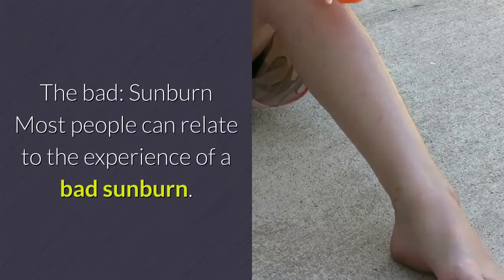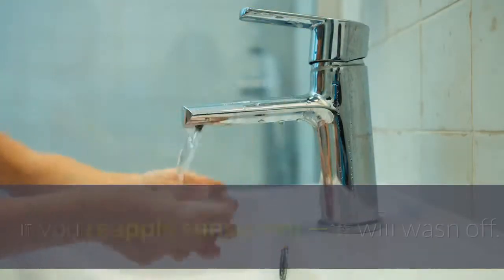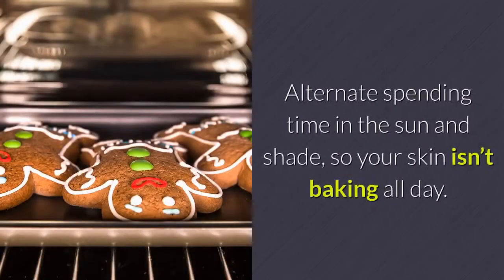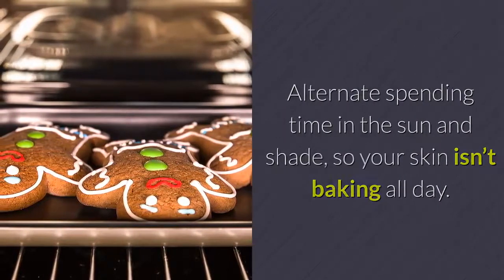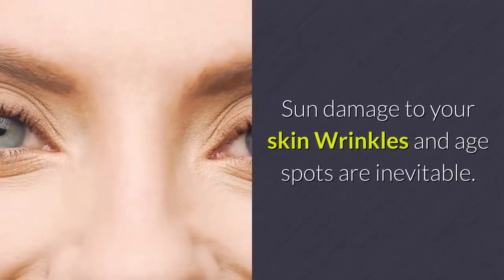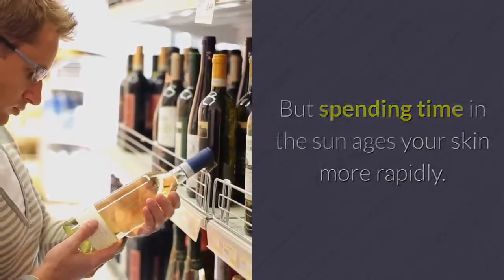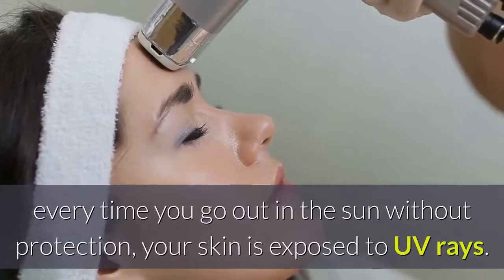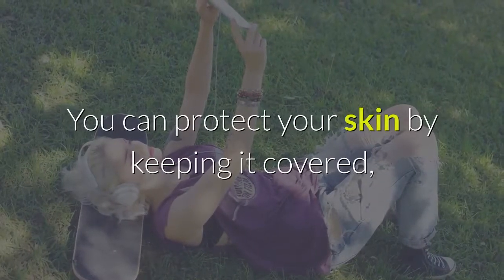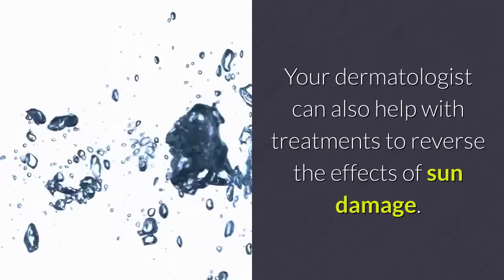The bad: sunburn — most people can relate to the experience of a bad sunburn. If you are in and out of the water a lot, even if you reapply sunscreen, it will wash off. Alternate spending time in the sun and shade so your skin isn't baking all day, and find a fun hat to provide lots of shade to your face, neck, and shoulders. Sun damage to your skin — wrinkles and age spots are inevitable, but spending time in the sun ages your skin more rapidly. According to the American Academy of Dermatology, every time you go out in the sun without protection, your skin is exposed to UV rays. You can protect your skin by keeping it covered, staying in the shade, and using sunscreen. Your dermatologist can also help with treatments to reverse the effects of sun damage.